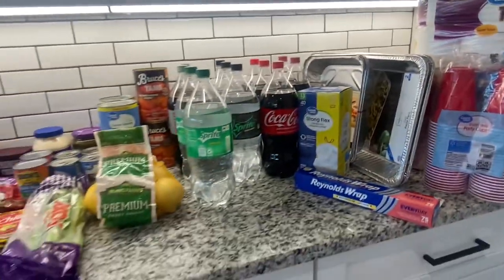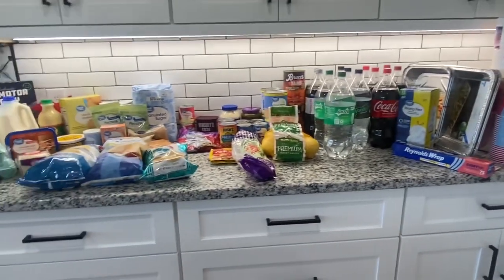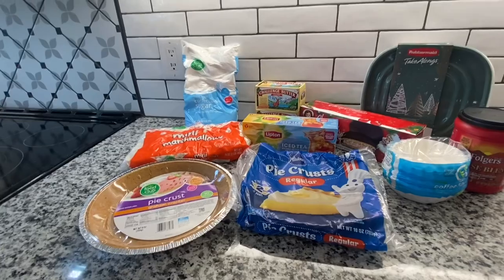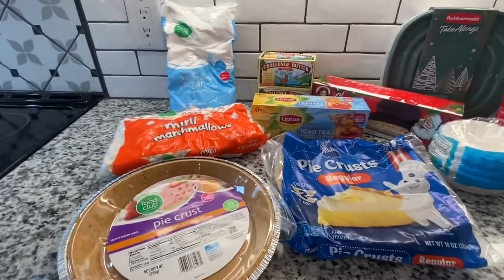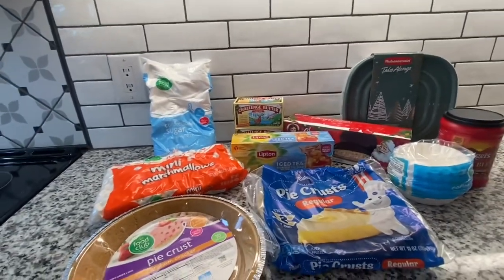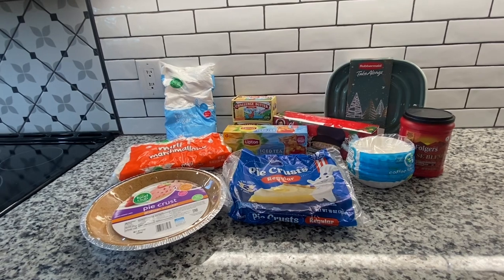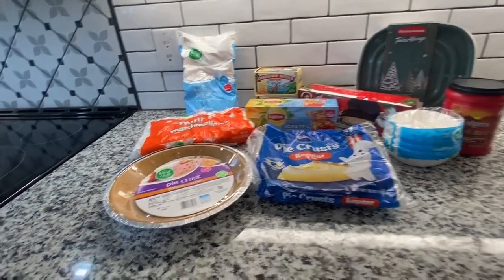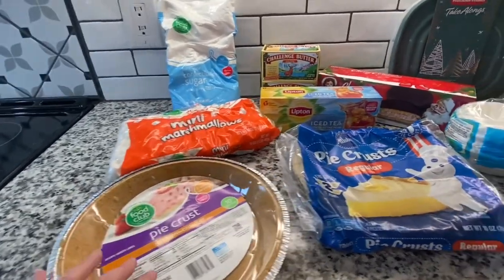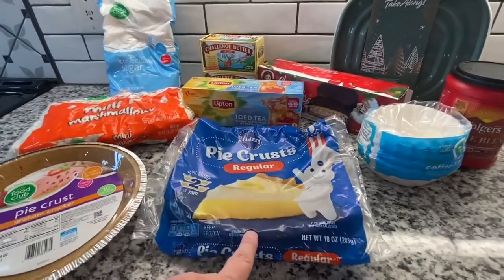So this is everything that I got from Walmart. I also picked up a few things from Food City — I actually just went in to buy pie crust, but as you can see, I came out with a little bit more. I could not get pie crust on the Walmart grocery order — when I looked on my app, it said there were none available. So I went into Food City and was able to get my graham cracker pie crust that I need for lemon pie, and two of the Pillsbury pie crusts from the frozen section for chocolate pies.